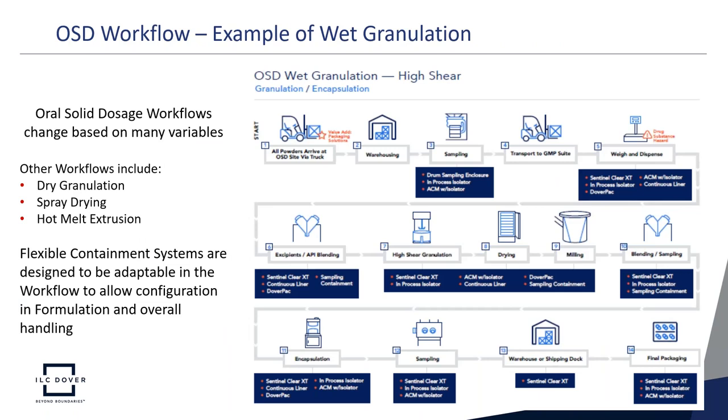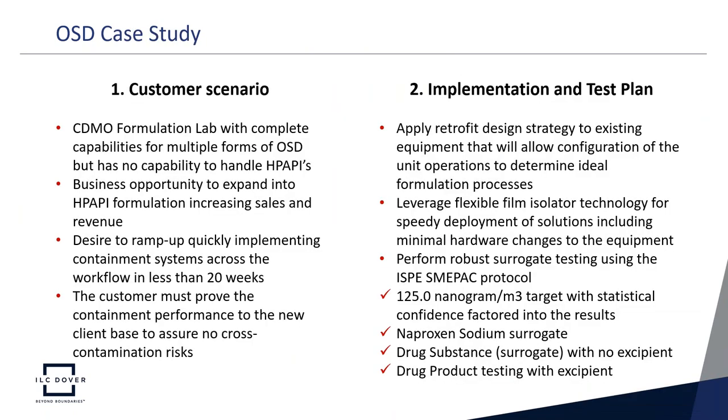Looking at the OSD workflow, here we have an example of wet granulation. The configuration of wet granulation, dry granulation, spray drying, and hot melt extrusion processes can change positions or duplicate unit operations throughout the workflow. Flexible containment systems are designed to be adaptable in the workflow for any configuration, easing overall handling — containing each unit operation as well as the transfers between unit operations.